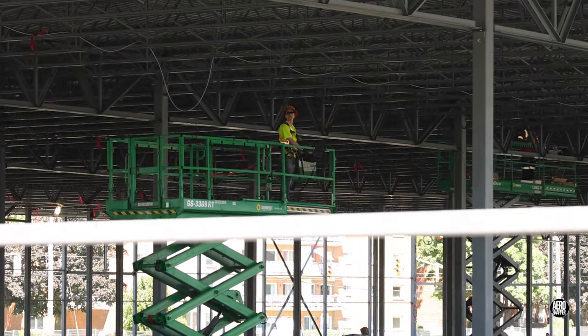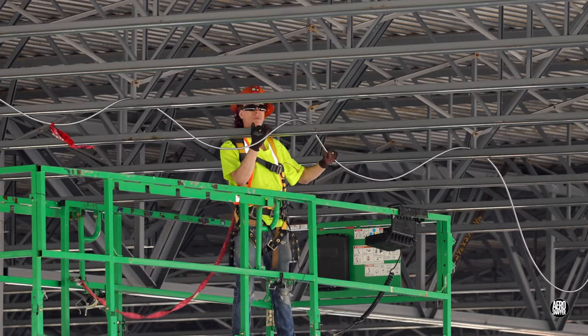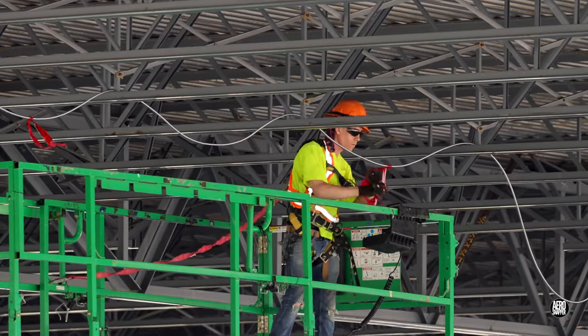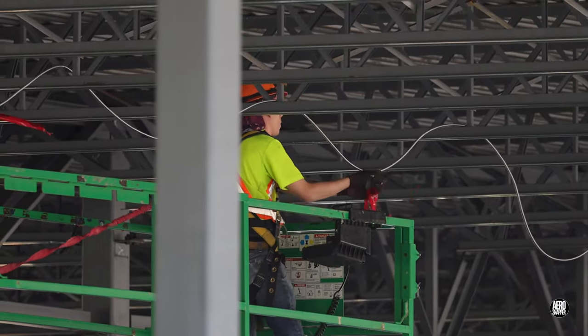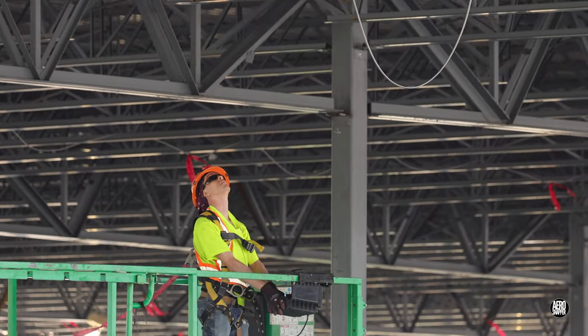It makes complete sense to see the craft electricians from O'Connor Electric using the scissor lifts to access the roof space in pursuit of their tasks. Their critical contribution is often overlooked. Be sure you don't overlook next week's update, and thanks for watching.